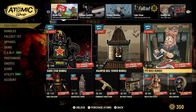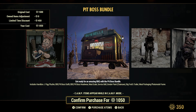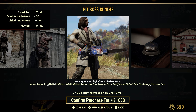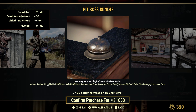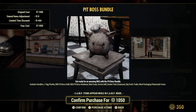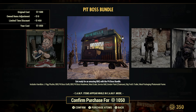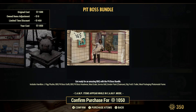The Pit Ball Bundle is 30% off at 1050 Adams — definitely one of my faves from last year. It comes with the Hamilton J-Pig Plushie, the Barbecue Pit Boss Outfit, Barbecue Pit Boss Headwear, Meat Scale, Service Bell, Grindr Paint for the Chainsaw, and Big Fred's trailer meat packaging photo mode frame. This came out last Meat Week. I just love that outfit, and I definitely love the photo frame.